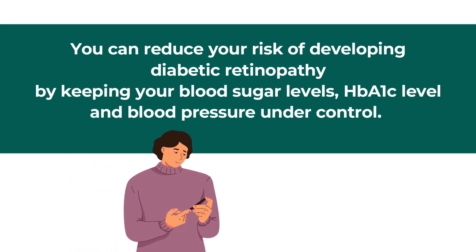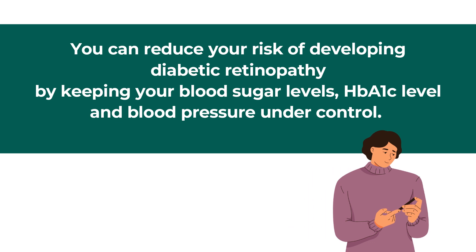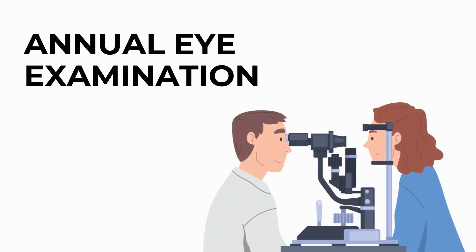So many studies have shown that by good control of blood sugars, with HbA1c being normal and blood pressure also being normal, you can actually prevent diabetic retinopathy. Of course, you also have to have an annual eye examination. Sometimes your doctor will forget to tell you to have the eye examination.